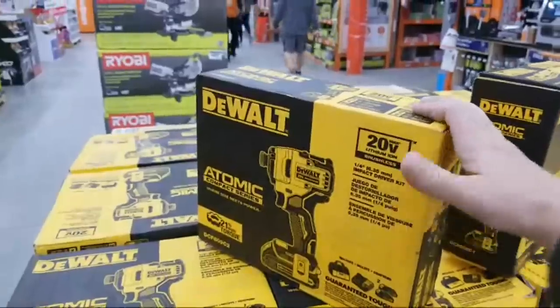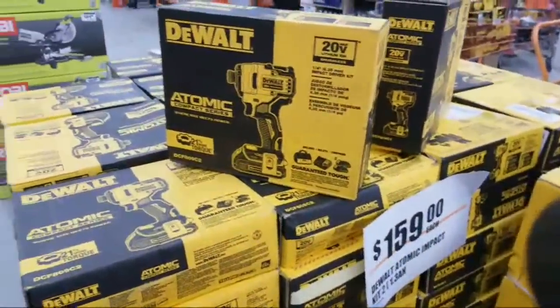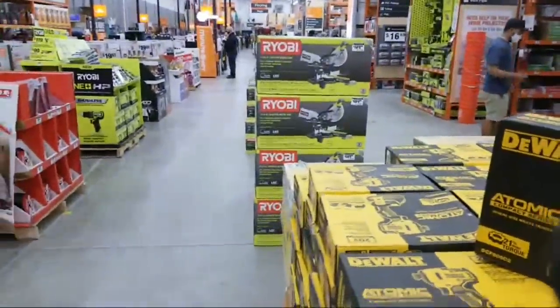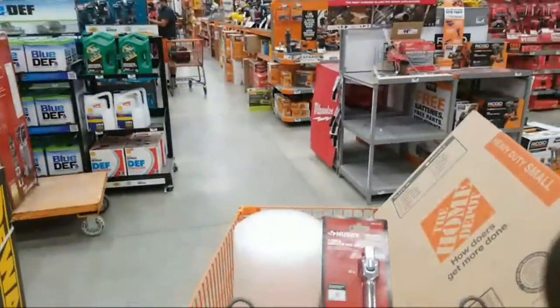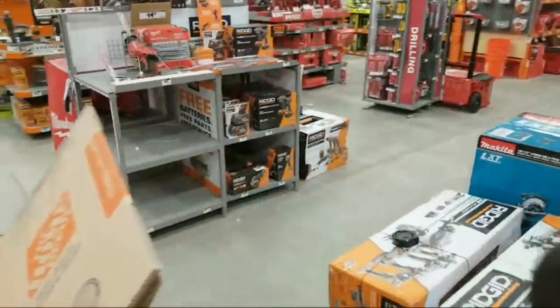If you folks are tuning in next week when we do our live announcement of the tool giveaway, you will see that kit there. Today we also mailed off our Atomic kit — somebody won the four-tool Atomic kit the other day.